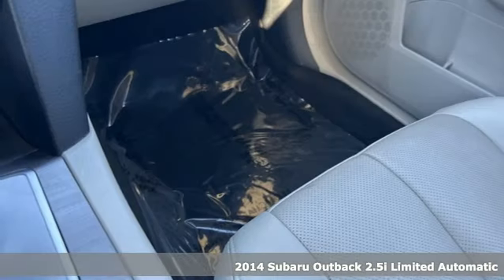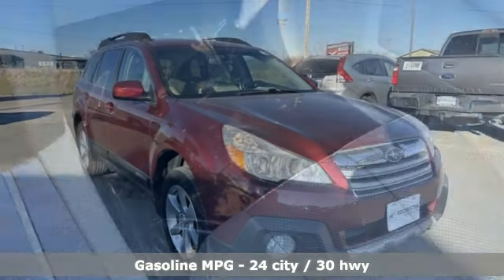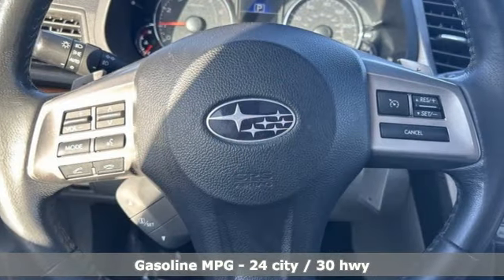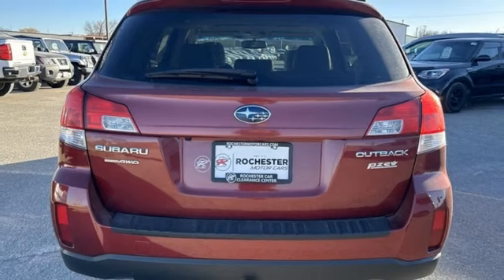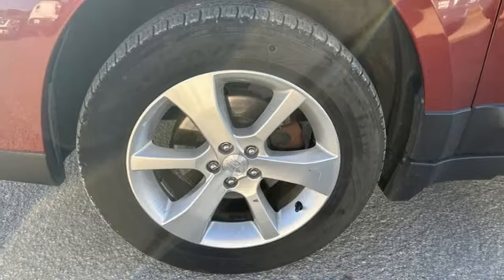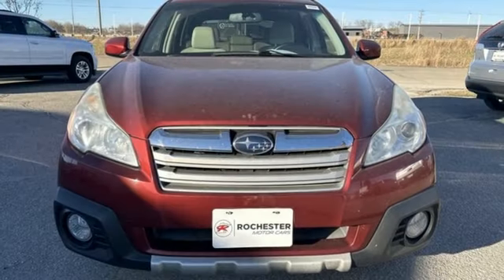It's well equipped with features you need: Bluetooth wireless audio streaming, front heated leather bucket seats, H4 engine, dual zone climate control, eight-way front driver seat control, external memory control, aluminum wheels, four-wheel drive, and continuously variable automatic transmission.